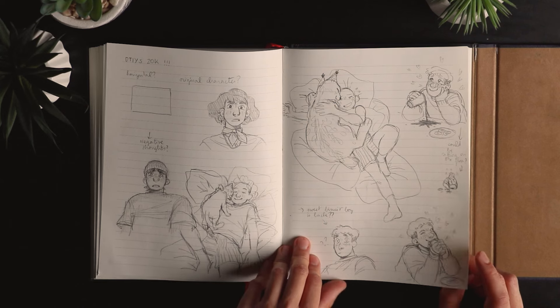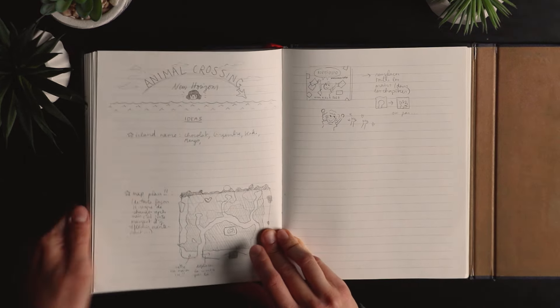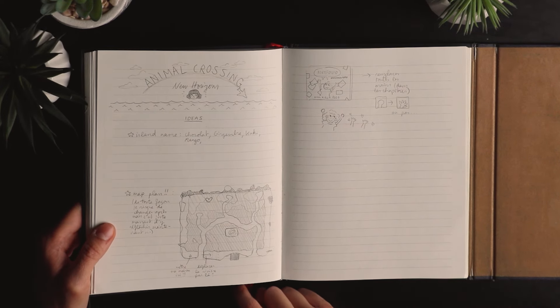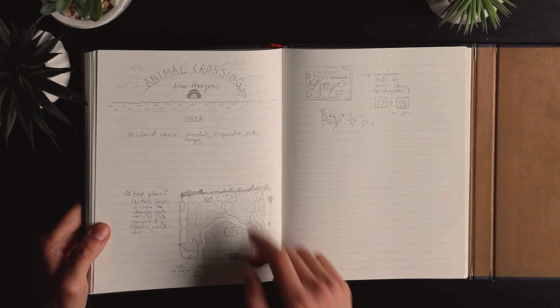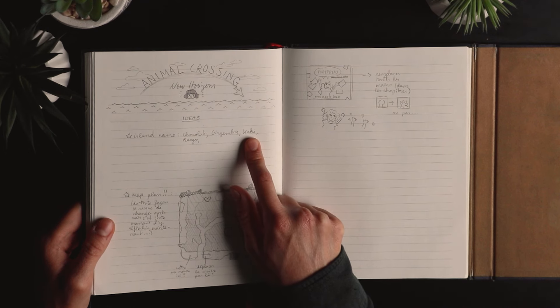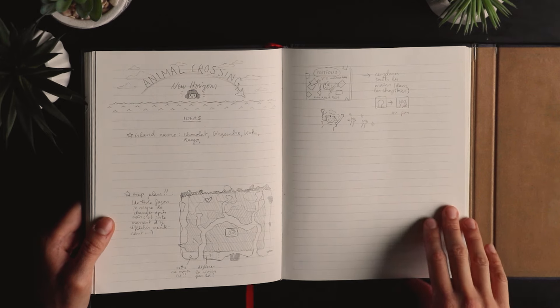That's the sweet biscuit boy from the 'Draw This in Your Style' challenges. Some ideas for my Animal Crossing island — before the game came out I was already planning how I wanted it, with island name ideas. I ended up picking Kaki, which is still the name of my island now, because kakis are my favorite fruit.